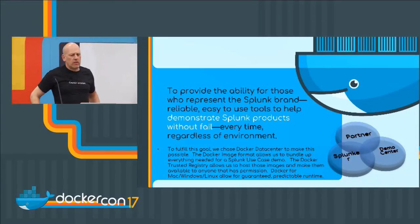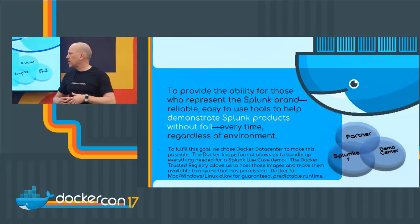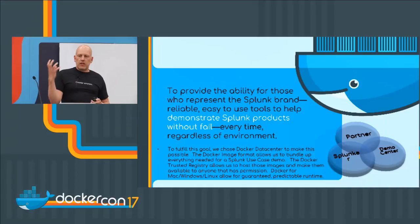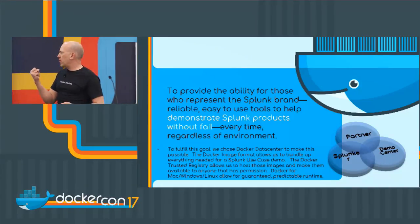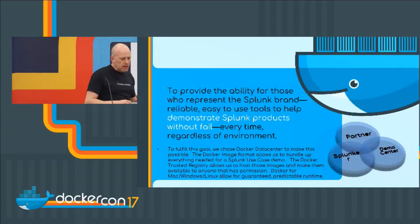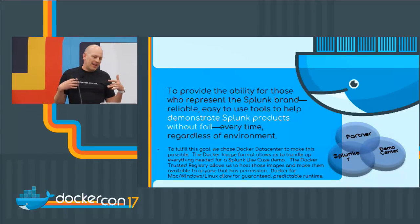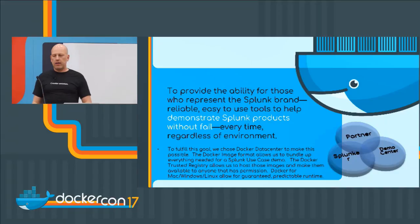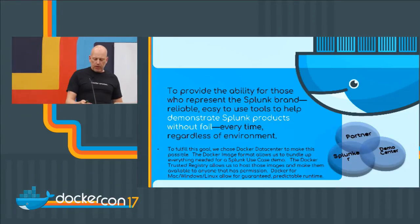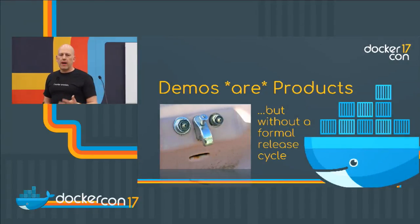A year and a half, two years ago, to fulfill this goal, we chose Docker Data Center — we became a customer of Docker to make this possible. Docker images really allow me to take a use case demo, package all the necessary things up, host it in Trusted Registry, and make it available for anyone with permission. The predictability of being able to run the thing on your laptop as well as in the cloud makes it possible for our folks to do their job.